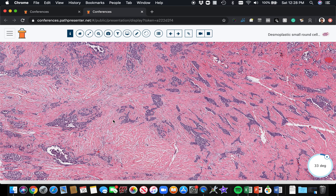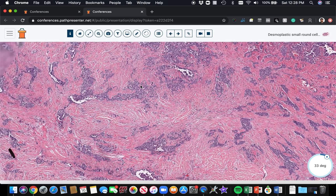That's actually the name of this entity. Desmoplastic small round cell tumor has a strong male predominance, usually young adults or kids, and it occurs in the abdominal peritoneal area or the pelvis. Unfortunately, these are very aggressive tumors, but they have a very distinct appearance because of their growth pattern.